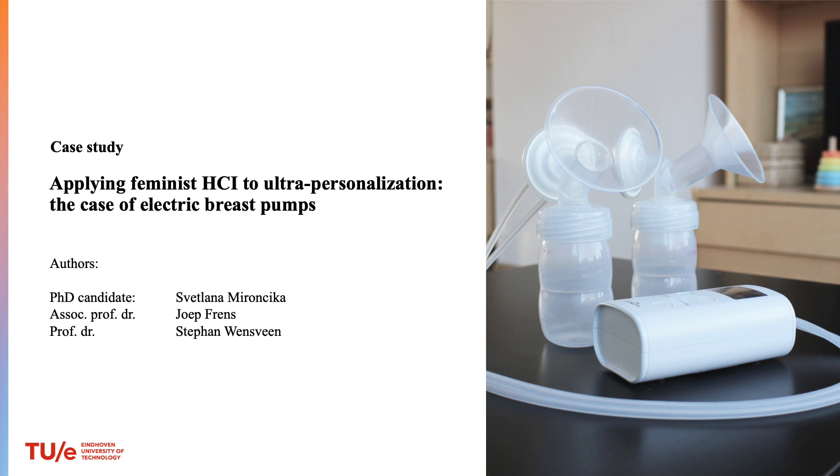Hello. I will present the case study 'Applying Feminist HCI to Ultra-Personalization: the case of electric breast pumps.' My name is Svetlana Mironcika, and co-authors are Youb Friends and Stefan Wenzwein. We are from Eindhoven University of Technology.